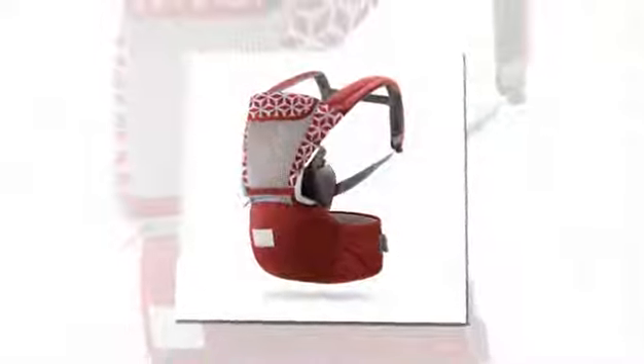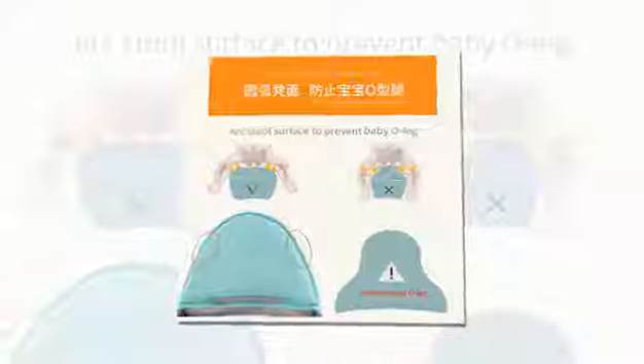This baby carrier allows for versatile carrying options. Parents can choose between front facing and kangaroo style carrying positions, providing flexibility to adapt to the baby's developmental stage and mood. Whether your little one prefers to face outwards and explore the world, or snuggle up and face you for added comfort, this carrier has got you covered.